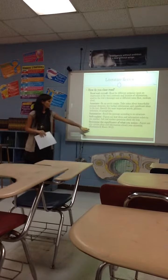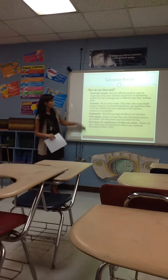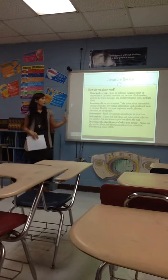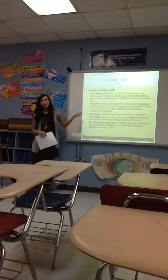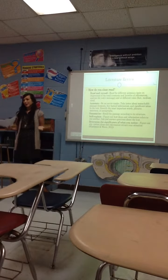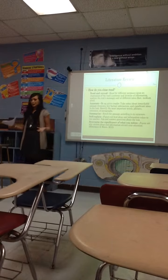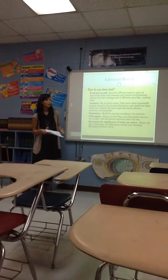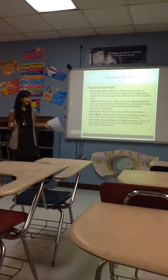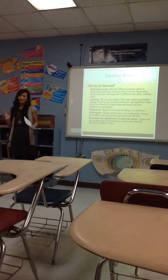This is written by Henchman and Moore, and they're basically telling you how to close read. The steps are: read and reread; annotate, which means to take notes — I call it marking the text; summarize, meaning retell what you just read; self-explain; and then determine the significance of what you notice. In my class, I have students pick out figurative language and label it, and anything else they might catch.